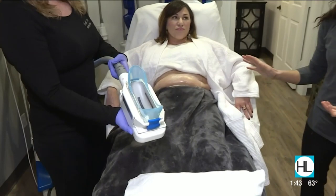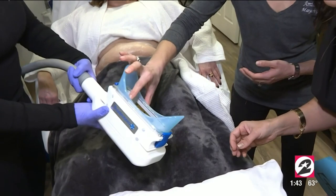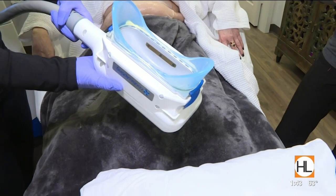This is the newest CoolSculpting machine — it came out about a year ago. The newer machine has a more curved handpiece and it's a little bit more efficient. If you see inside here, it has microchips that monitor the temperature the entire time, so it keeps the patient safe and gives a really natural result because of that nice curved handpiece.